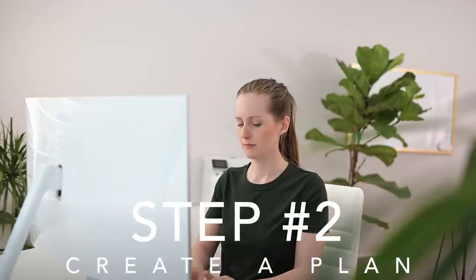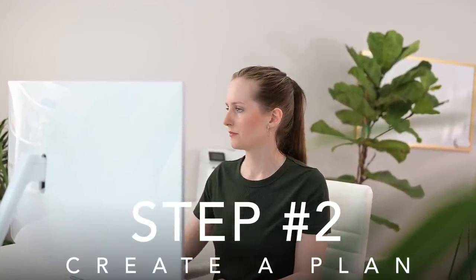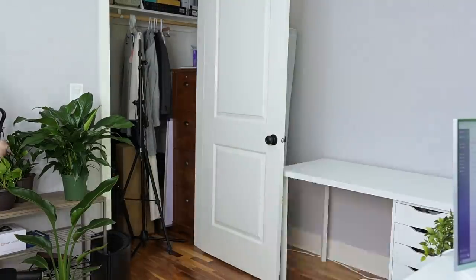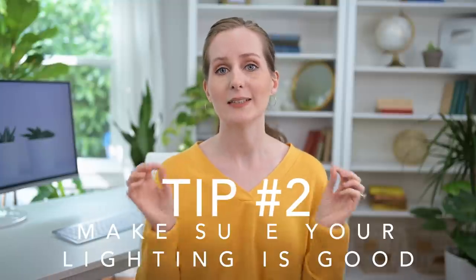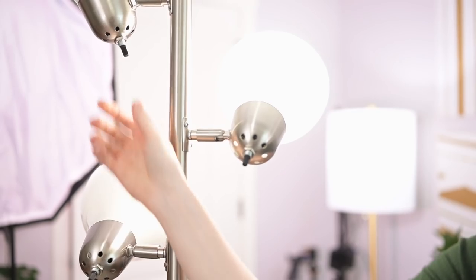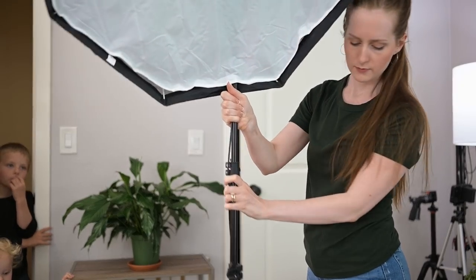Step number two is to create a plan. Beyond keeping things purposeful and simple, you've got to make sure that your lighting is good — this is so key. Whether you're filming on a blank wall, a decorated wall, or you have a set with a lot of depth behind you, light can make or break your set. Your face has to be well lit, so you need to make sure that the light is shining towards you at a similar height to your face, or a little bit above and down at an angle.